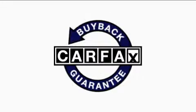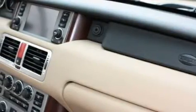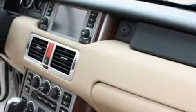Not to mention that this Land Rover qualifies for the Carfax buyback guarantee. Stop by today and test drive this SUV for yourself.